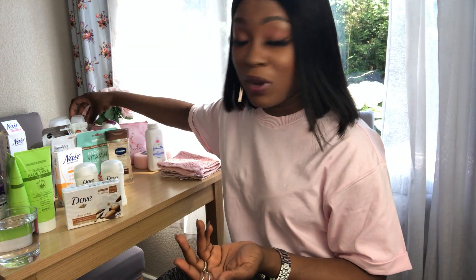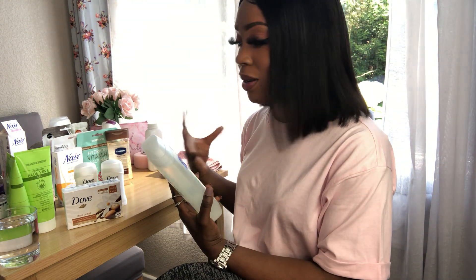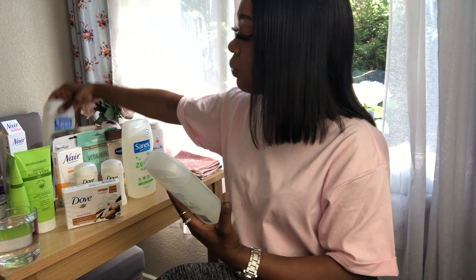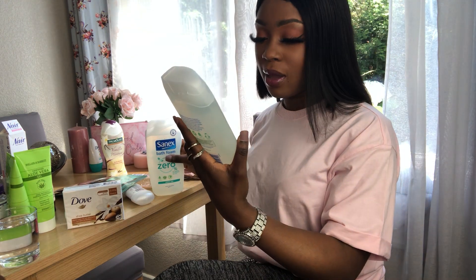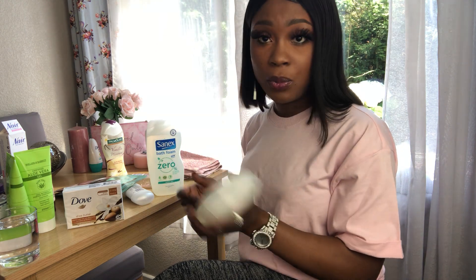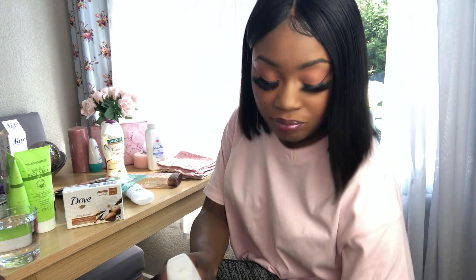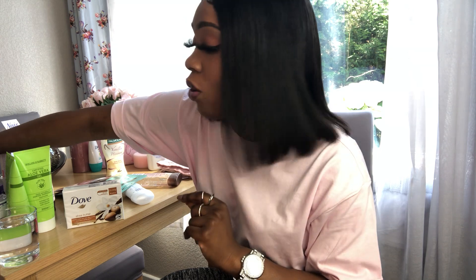Sometimes you don't really want to always be using high-scented products, so I always have the Sanex Zero — it has zero fragrance, no perfumes or anything. It smells of absolutely nothing, but because I have sensitive skin it works for me. So if you have sensitive skin or your skin is irritated, you can use these products with zero fragrance.